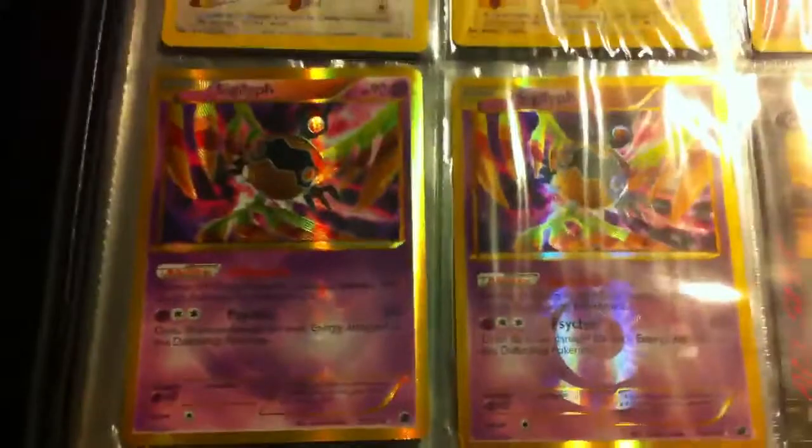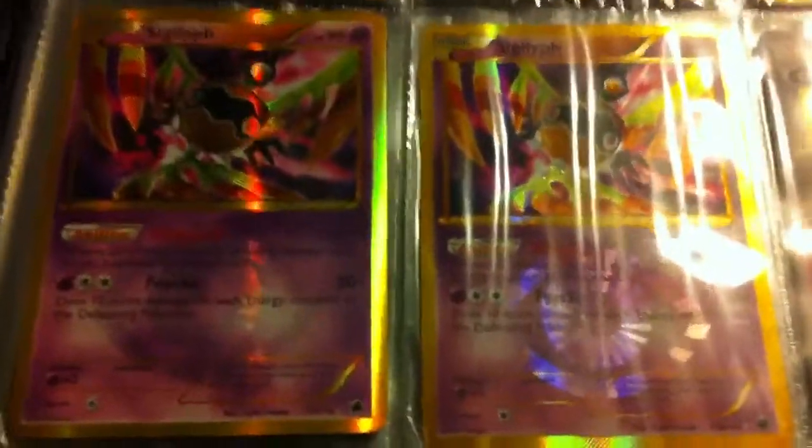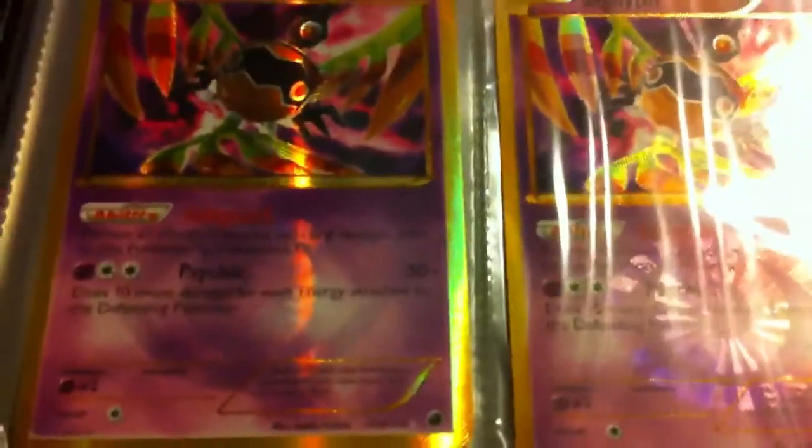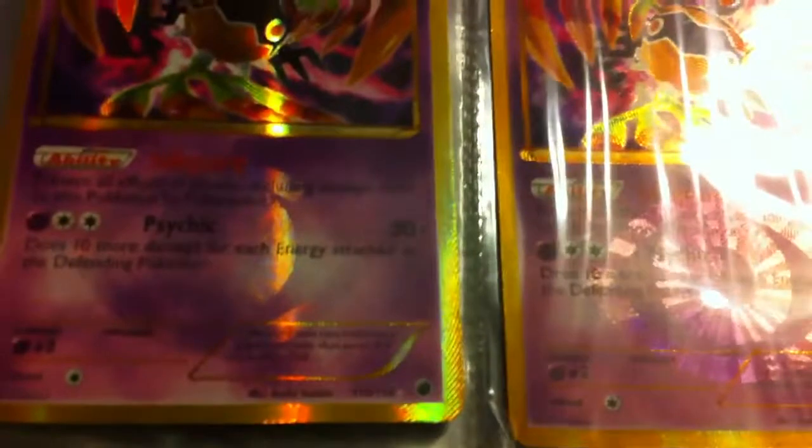Remember I told you guys I got a secret? Well, this is the secret — I got the other Cyndaquil. So this is the first one I pulled, and this is the second one I pulled. You might have caught a glimpse of the other cards over there, but I'm gonna show those in another video because they're my good cards.